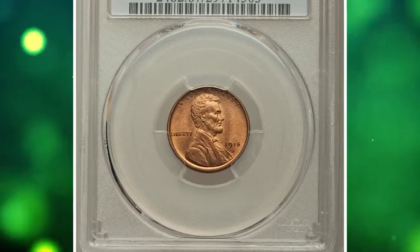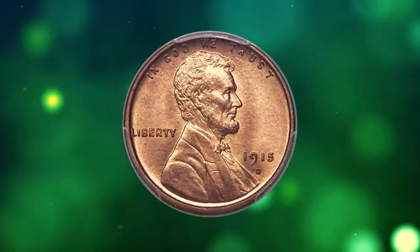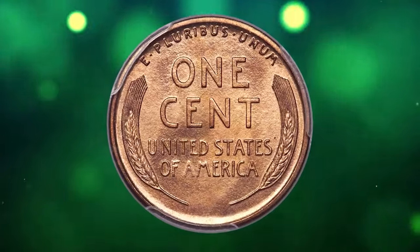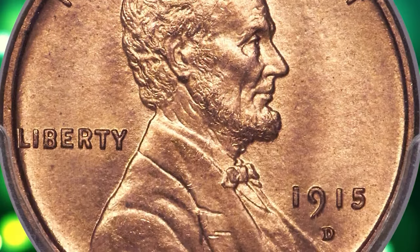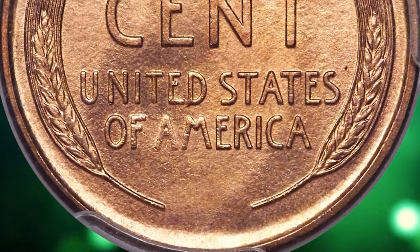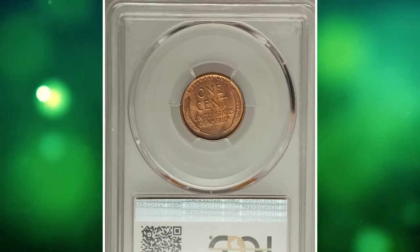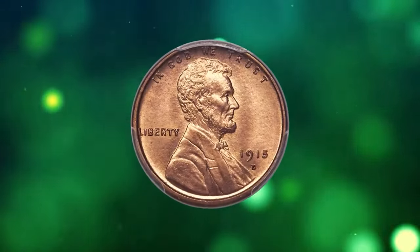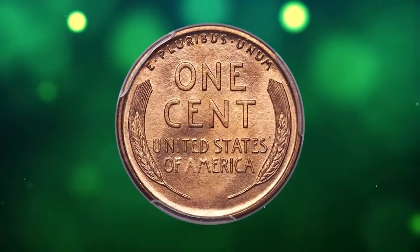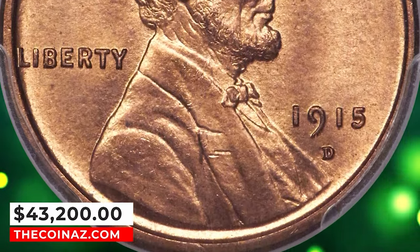1915 D Lincoln cent in mint state 67. In 2005, David Lange wrote in his Complete Guide to Lincoln Cents: the 1915 D is readily available in all degrees of color, although few of the red or red/brown coins are true gems. Similarly, Bowers noted in his Guidebook of Lincoln Cents that mint state coins are seen with frequency in the marketplace, but gems with original color, no spots, and sharply struck are rare. Collectors should have little trouble locating an example in MS64 or MS65 with red surfaces, and even premium gems are offered usually multiple times a year. Surface preservation is unmatched and the visual appeal is equally good. Aside from softness on the lower part of AM in America, the relief elements are fully brought up. Light copper-orange color paints each side with shimmering satin mint luster. It was sold for $43,200.